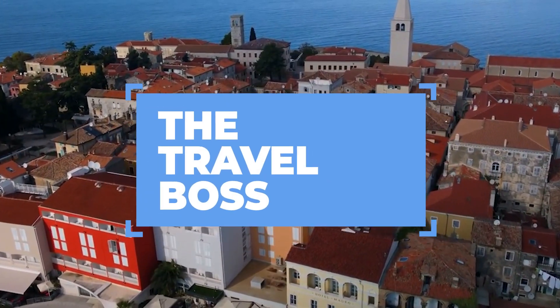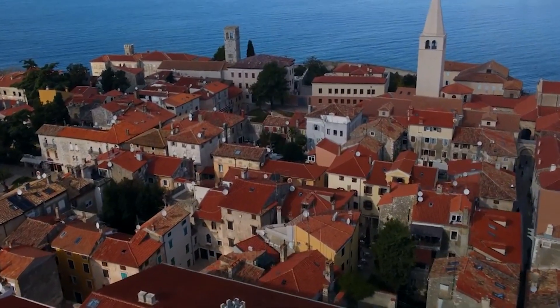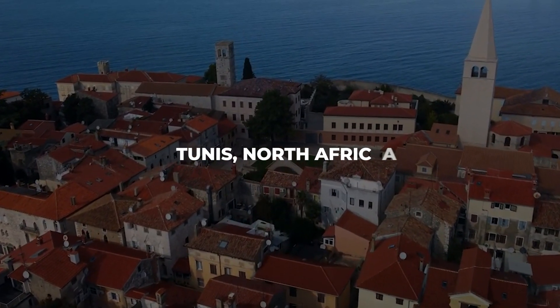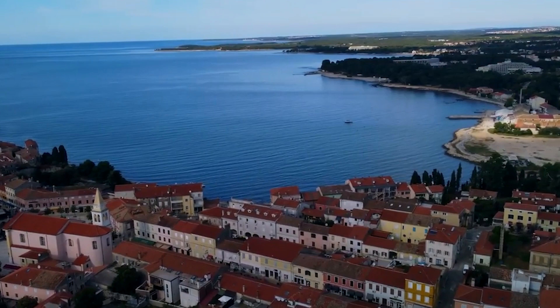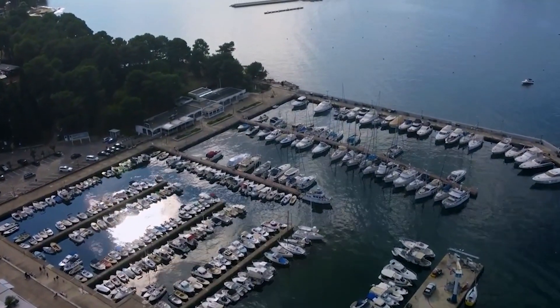Welcome back to The Travel Boss, where we explore the globe to bring you the best travel adventures. Today, we're venturing into the heart of North Africa to discover the top 10 things to do in Tunis, the vibrant capital of Tunisia. From ancient ruins to bustling markets, Tunis is a city of contrasts and cultures. Let's dive in.